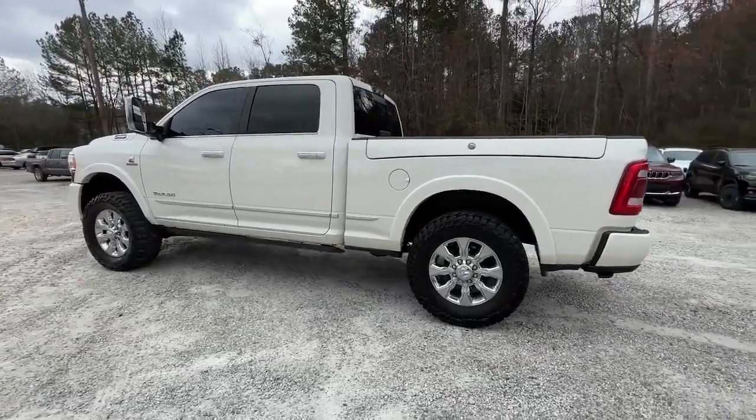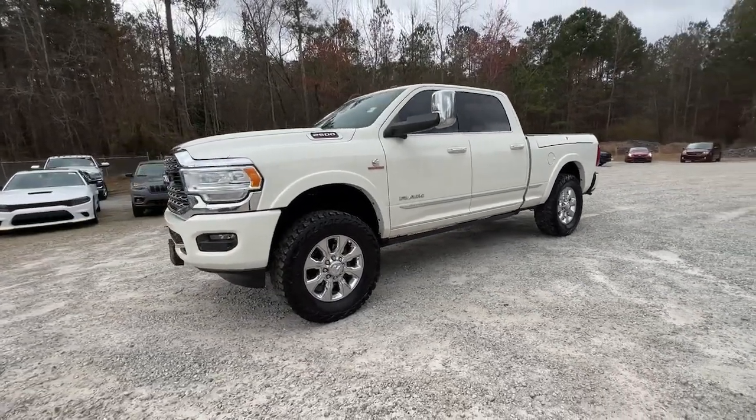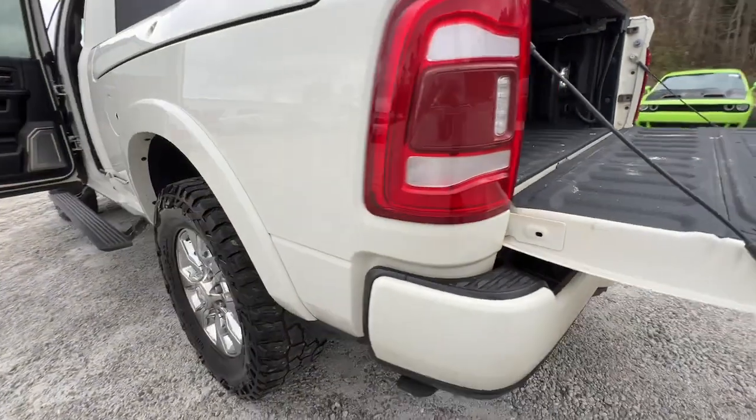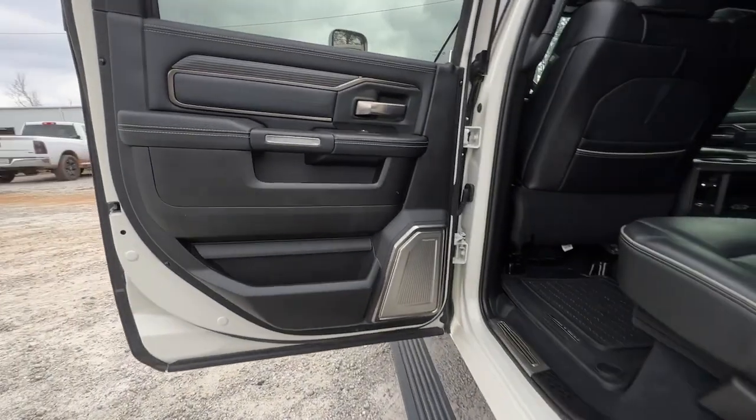These are just some of the great options this vehicle comes with: keyless entry, navigation system, sun/moonroof, backup camera, bed liner, power passenger seat, cooled front seat, heated rear seat, fog lamps, and keyless start.